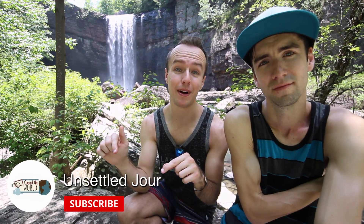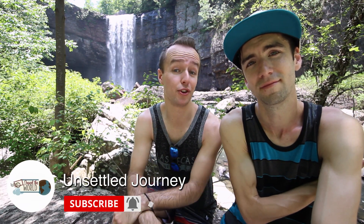If you want to see more videos like this, just click that subscribe button below and hit the bell notification to find out about future videos. We're going to go to the falls and cool off now.